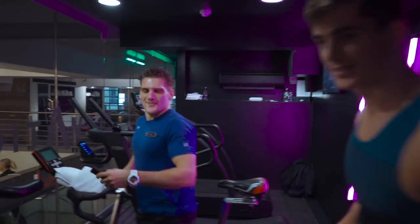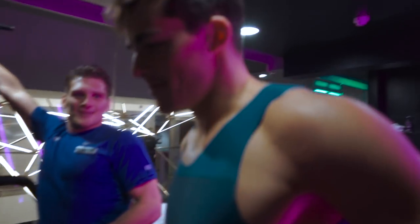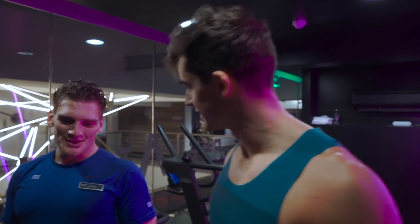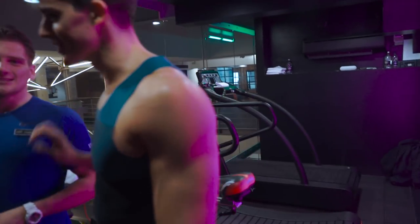Hi Charlie. How's it going? You ready? Yeah, well, I hope so. So this is Charlie — he has the best time of all the staff. Like, I'm never going to be in his territory, but I'll give it a go.